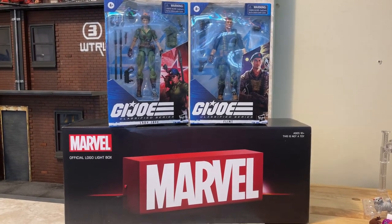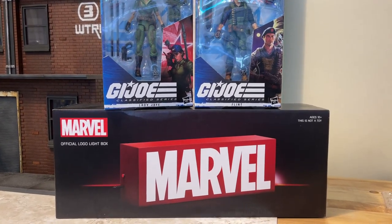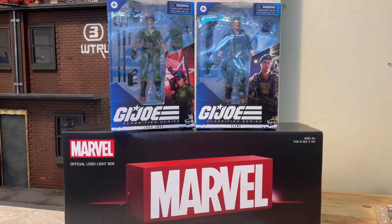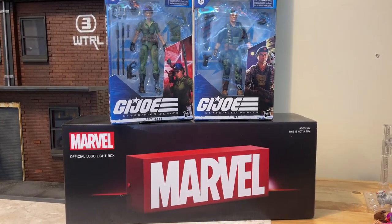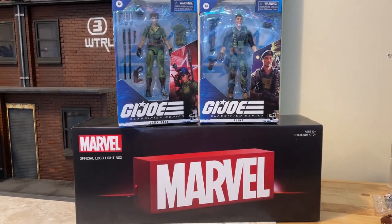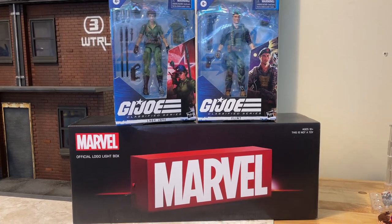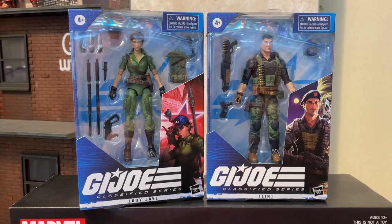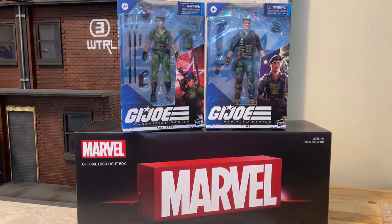Welcome back to the toy room! We have our GI Joe Classified Series figures — Lady Jay and Flint — and our Marvel official logo light box. The GI Joes I picked up at a local comic shop, good old Sailfish Comics in the Concord Mills area. The Marvel light box logo — I'll have all the info in the description — came from a nice little online store, scooped it up for $50, which is an awesome deal. Got each of our Joes for around $25 — not bad for a comic store pickup. Let's take them out of the box.